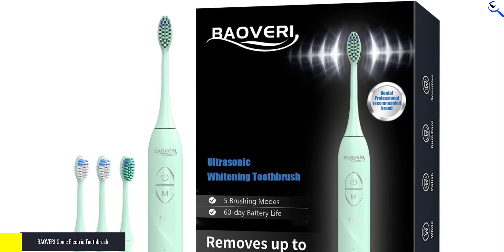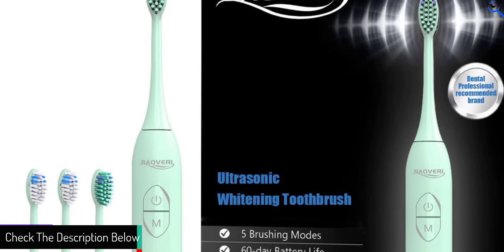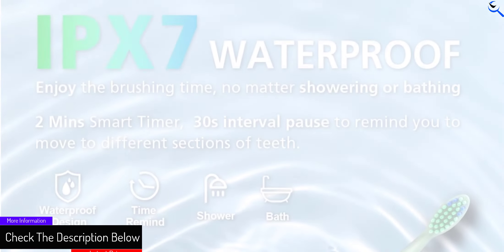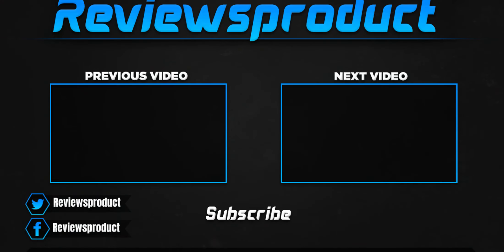Enhance your daily oral care routine with BAOVERI, a brand that prioritizes dental health and convenience. With advanced features and long-lasting battery life, this electric toothbrush is a valuable addition to your family's dental care arsenal. Thank you for watching.